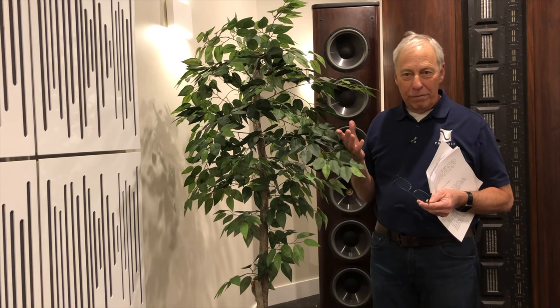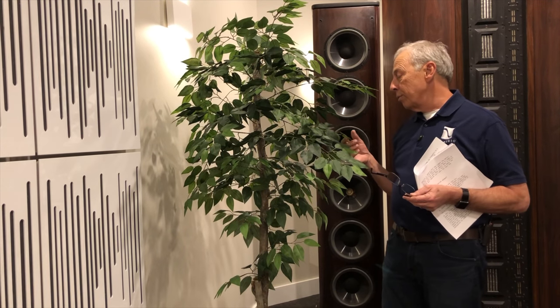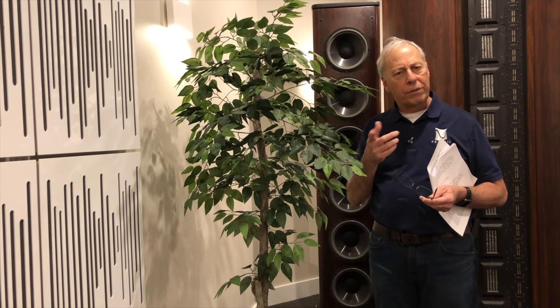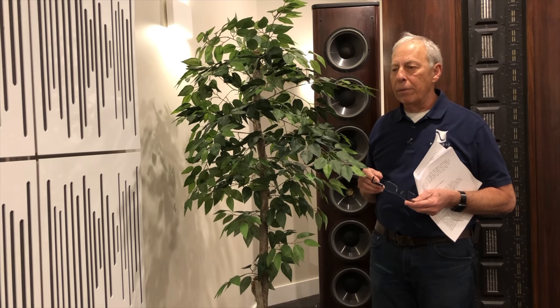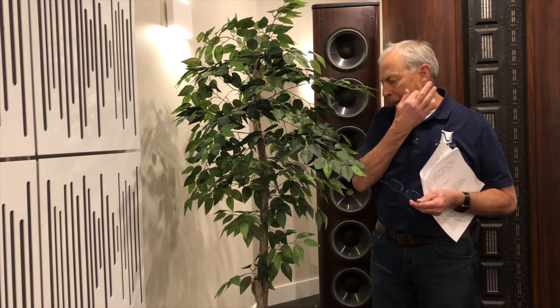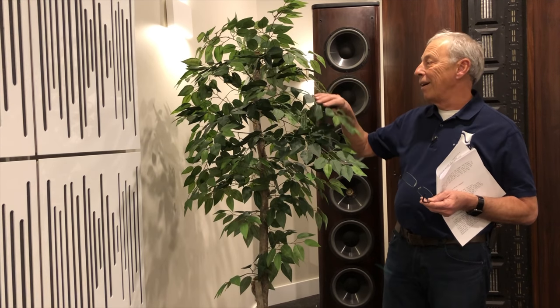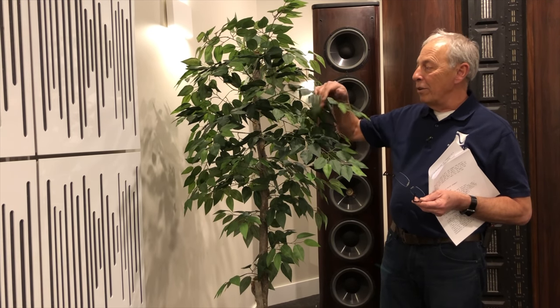My wife, Terri, goes out and she finds them. Usually at shows, I think we use real plants. At least in the past, we have gone for real plants, and we get a plant service that brings them in. Then the things live for three days or so while we have the show, and then they haul them away. In here, in this listening room, no, these have to be silk.